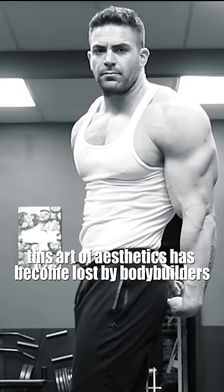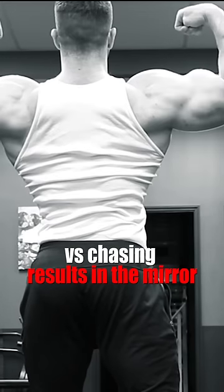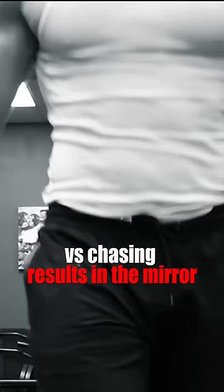This art of aesthetics has become lost by bodybuilders, focusing on chasing numbers in the gym versus chasing results in the mirror. If you're a bodybuilder, the physique goals should determine the training needs — not the other way around.